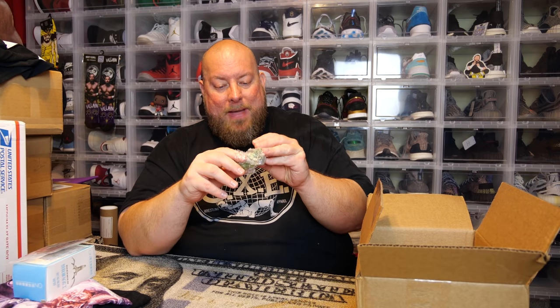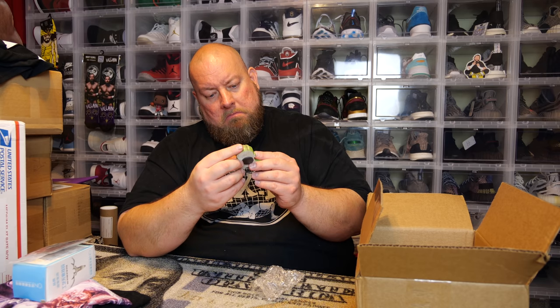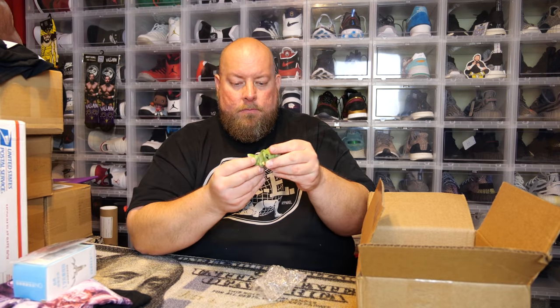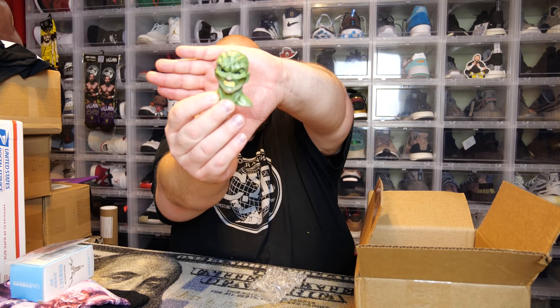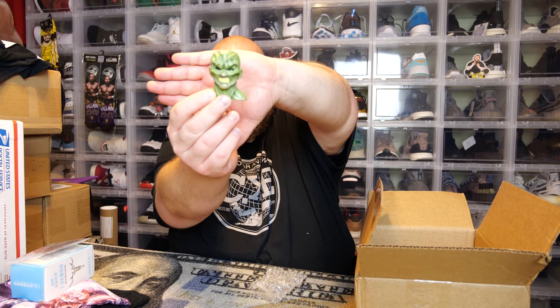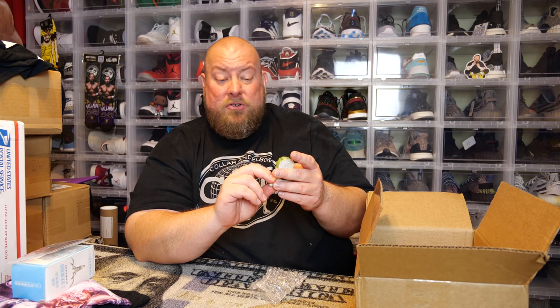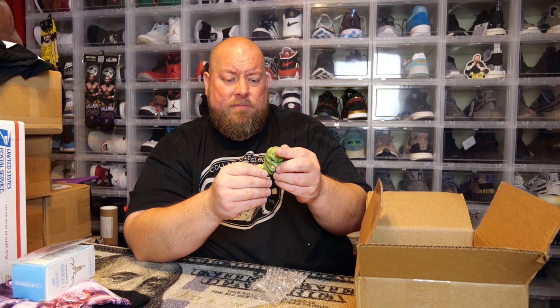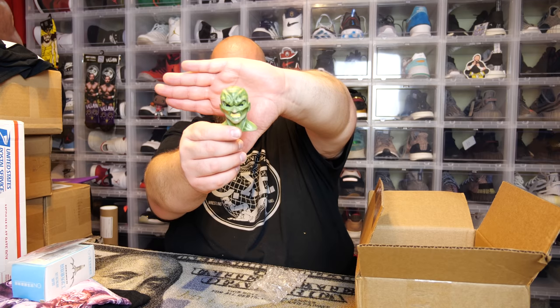Okay, next item — we have a magnet. It's kind of cool looking, like a hard magnet. I'm drawing a total blank on what creature or property this is from. These boxes have a cheat sheet in there, so we'll look at that at the very end to see what I said wrong or what I just don't recognize.